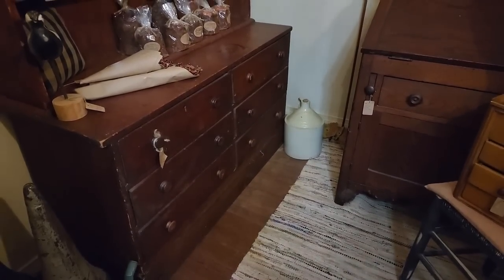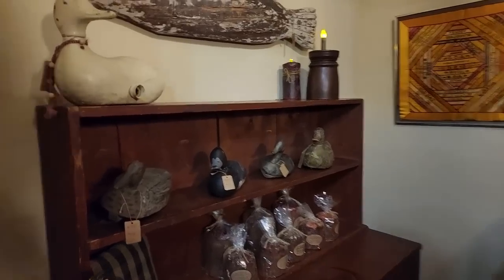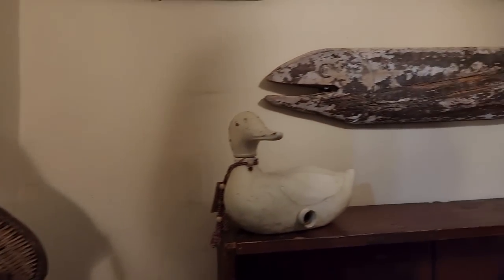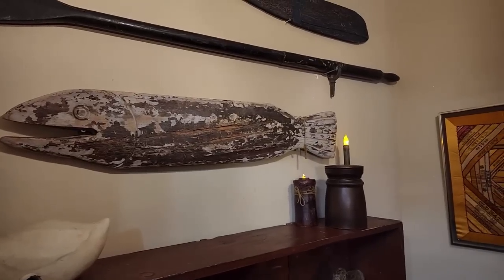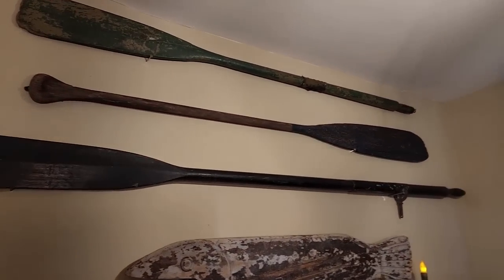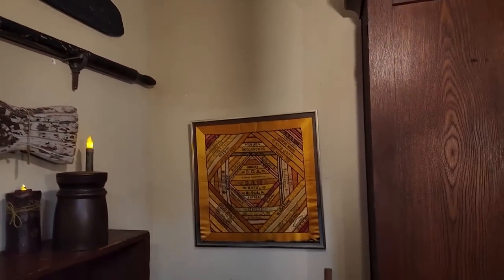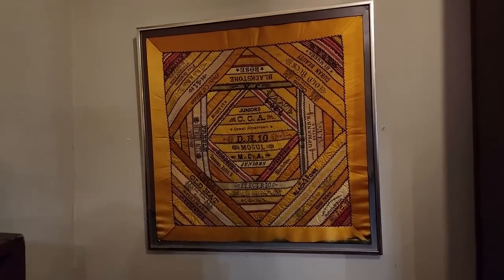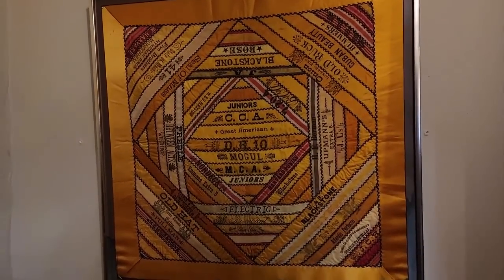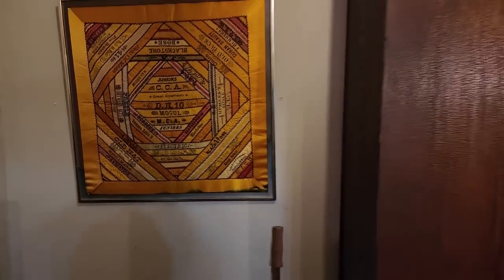I love this cupboard with the chest of drawers in the bottom. And the fishing creel — beautiful painted fish there — and the boat oars. And this quilt piece, I would think that was from what they called cigar silks. Very neat, beautiful condition.